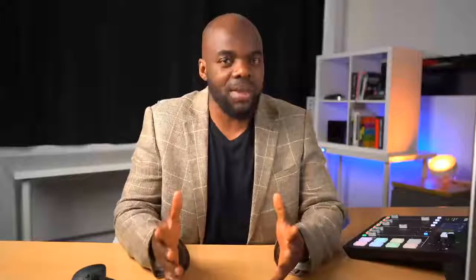Once you've selected your niche, you want to choose a domain name. You can choose your own name as a domain — it doesn't really matter — or it can be a name that associates with your niche.